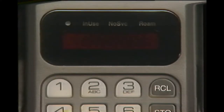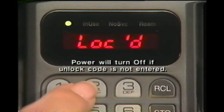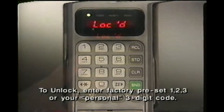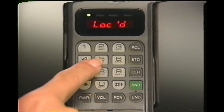If your phone is locked, this is the first message you'll see. Your phone is programmed to unlock by pressing one, two, three. If your salesperson changed the code to a number of your choice, enter it instead. If you make a mistake, press clear and start again.